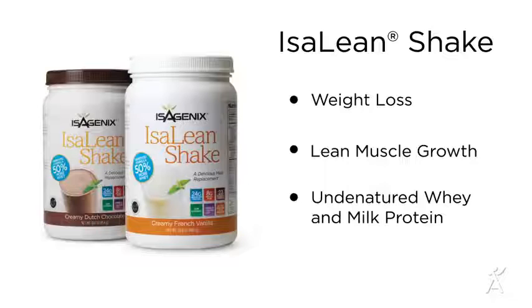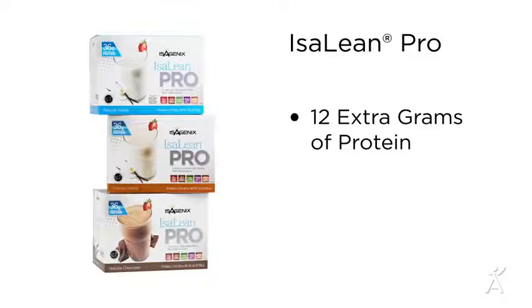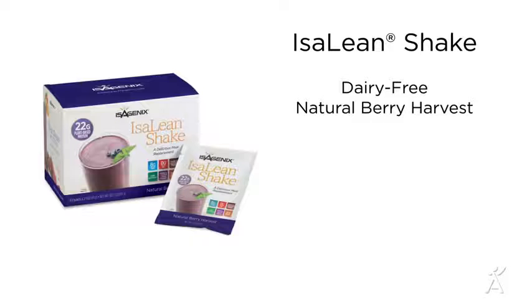Now to the products. First we have IsaLean Shake. This complete meal replacement is clinically shown to support healthy weight loss and lean muscle growth with a healthy balance of undenatured whey and milk protein sourced from cows not treated with hormones or routine antibiotics, with the right combination of carbohydrates and fat. When you ordered your system you had the choice to substitute IsaLean Shake for higher protein IsaLean Pro with 12 extra grams of protein, or dairy-free natural berry harvest.